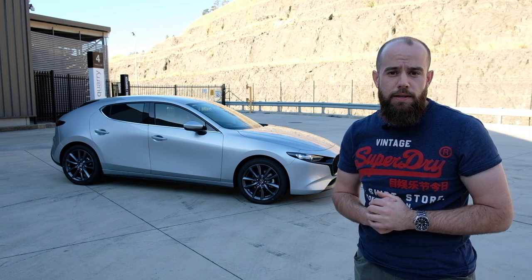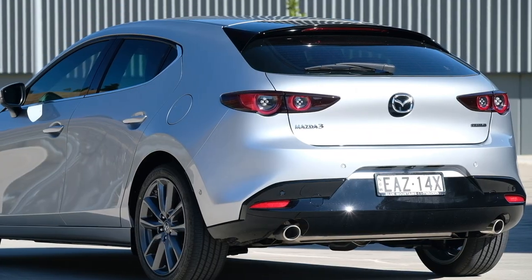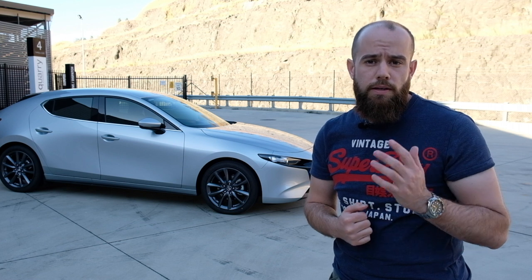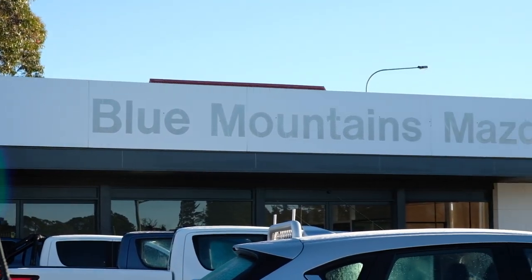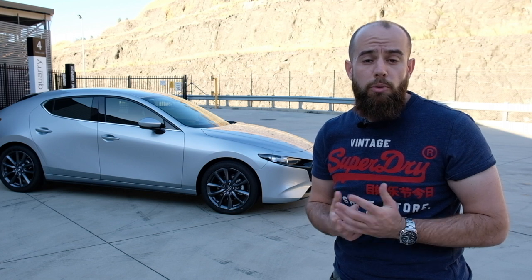Hello and welcome back to the channel. Today we're going to be looking at the 2019 Mazda 3, specifically the G25 GT edition. Before we get started, I want to give a big thank you and shout out to the team at Blue Mountains Mazda for once again lending me a car to review. If you're in the market for a new or used Mazda and you live in the Sydney or greater Sydney area, do yourself a favor and go speak to the team at Blue Mountains Mazda — they're awesome to deal with.